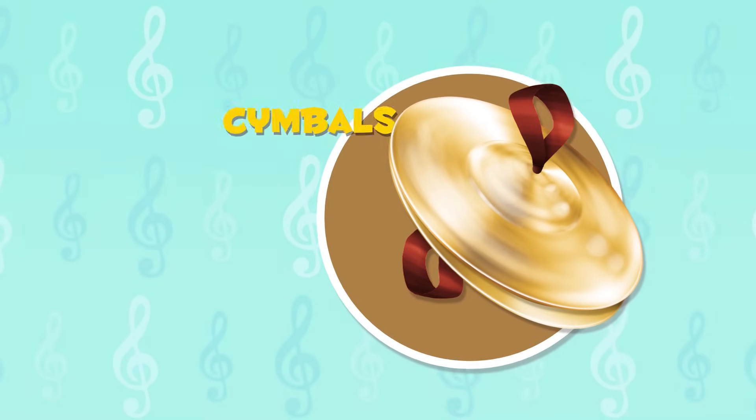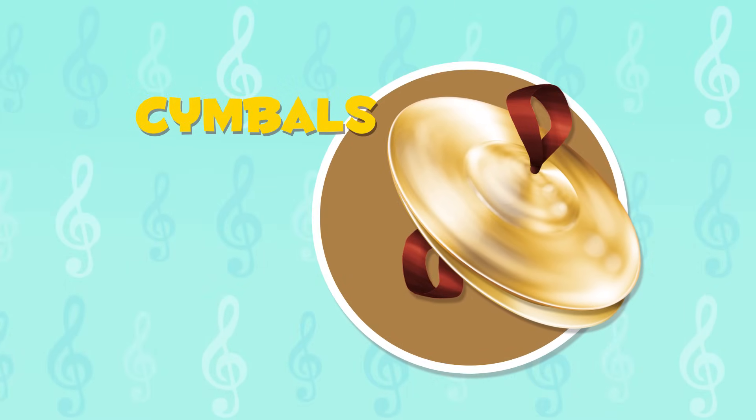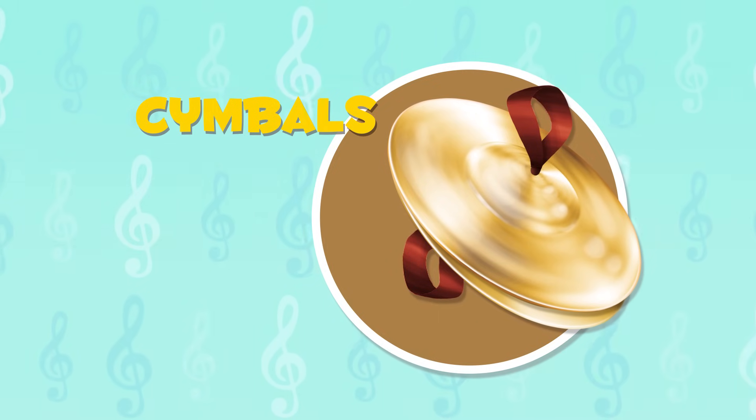The cymbals are two flat metal circles that make a sound when they are hit together. We are going to listen to them now.